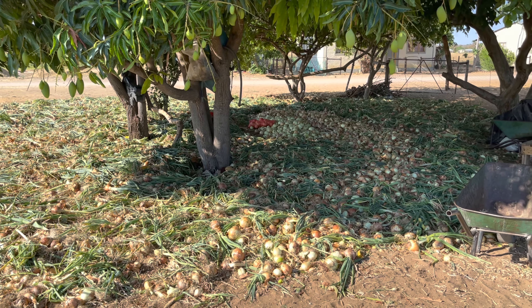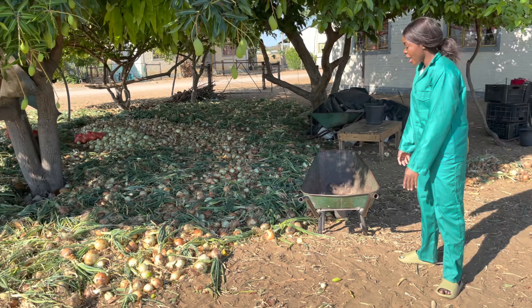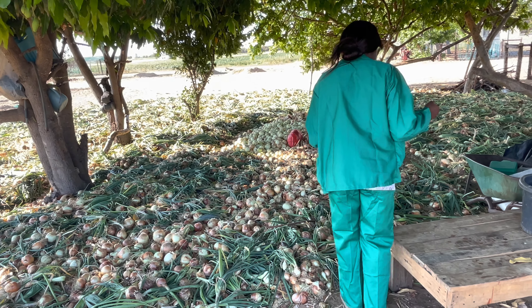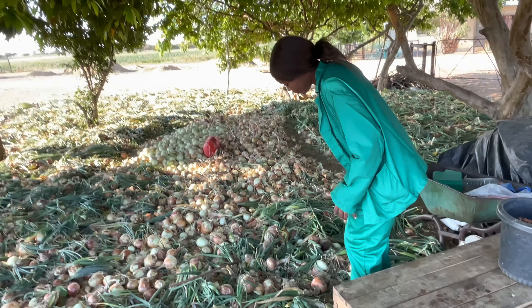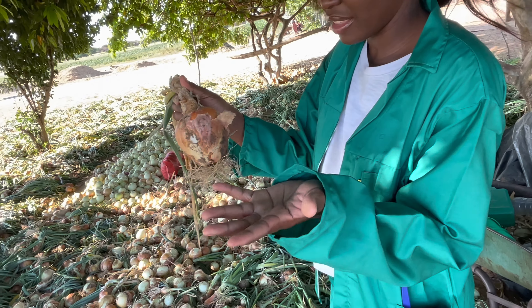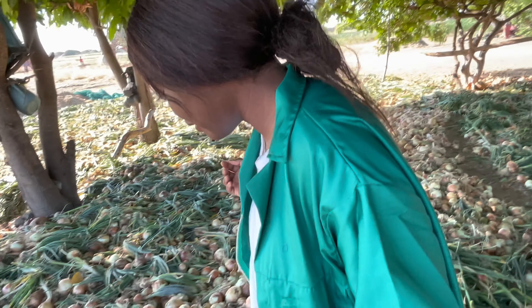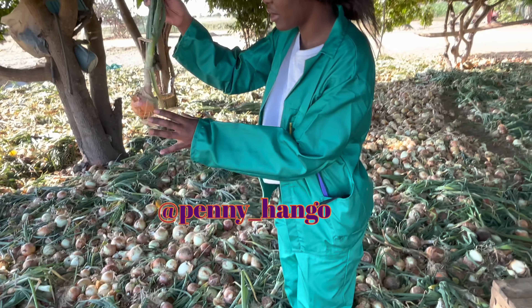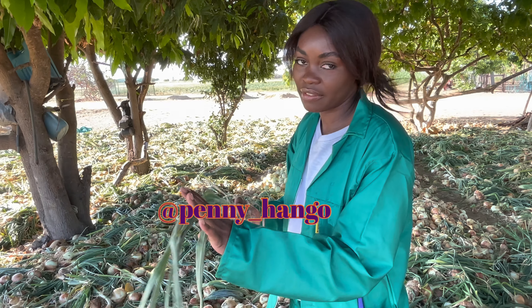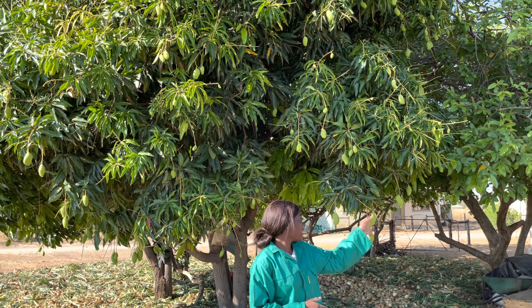We have onions here that we just took from the field, and then we bring them here to dry — not really dry, but they'll become brown on top. This one is already bad so we have to throw it away. Some still have green leaves, like this one, because they were just removed two days ago — you can still eat them, the leaves are still tasty. We also have a mango tree here and the mangoes will be ready by September.